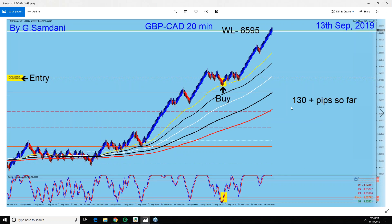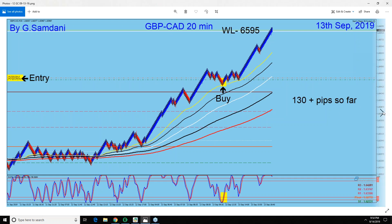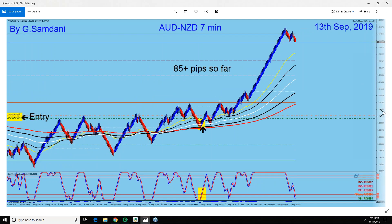Again, Pound CAD — you can see it goes up from here. I also have the trade all the way from the bottom. This is a 20-minute chart, 130 pips on the 13th. And here, Pound USD — a very nice trade all the way from the bottom on the 13th.